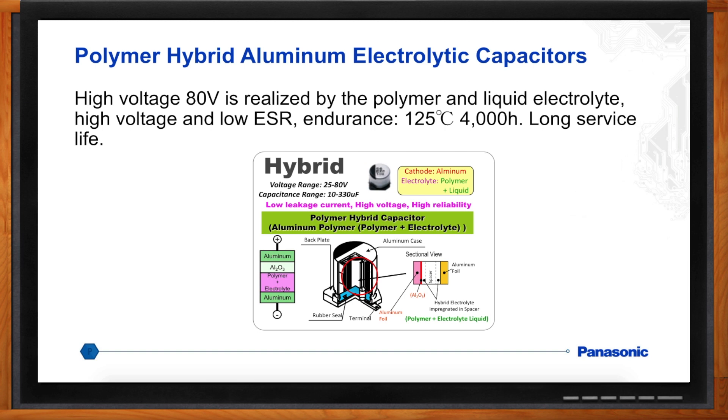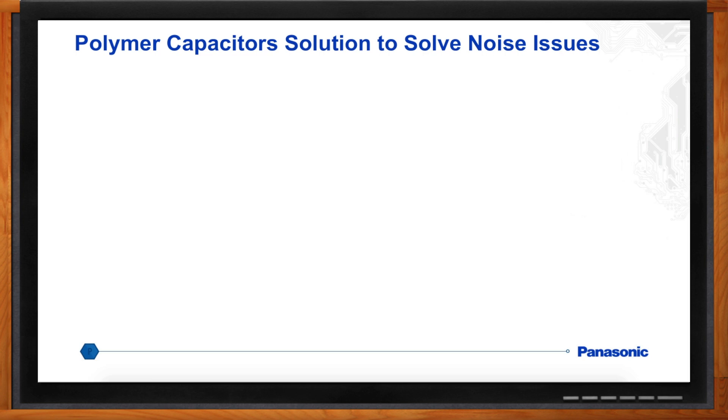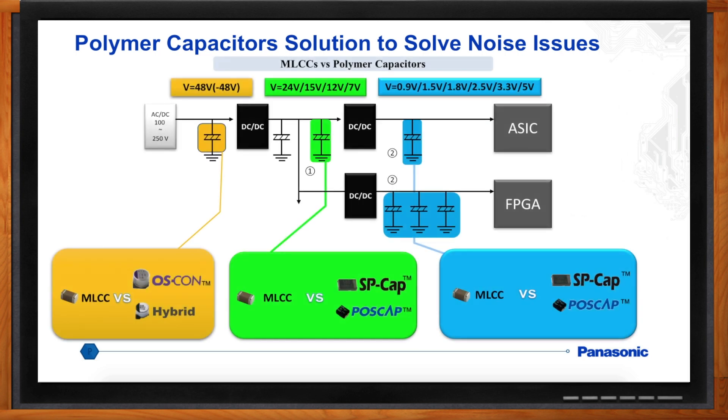Where do all these capacitors fit in circuit? Panasonic's polymer capacitors, depending on the family type, fit in different parts of a typical circuit. On the high-voltage side, OSCON or hybrid fit in at voltages up to 100 volts, where you need high capacitance and very low ripple current. At the next level of voltage regulation — typically up to 24 volts with very high ripple current — SP-Cap and POS-Cap fit in. For load regulators for an ASIC, FPGA, or microprocessor with extremely high ripple currents and very low voltage, SP-Cap and POS-Cap again fit in perfectly.